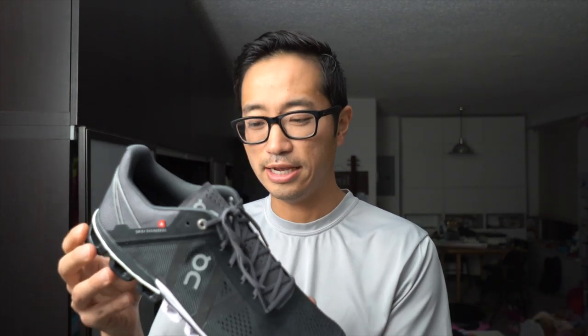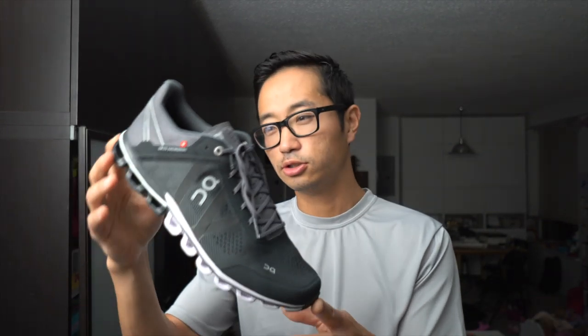Windy conditions along the lakefront today for my first run in the On Cloud Flow. This is a pair of shoes that was sent to me by Roadrunner Sports, but neither Roadrunner Sports nor On is paying me to make this video or to wear the shoe, and no one's going to get a chance to preview any of my thoughts before they go live on YouTube.